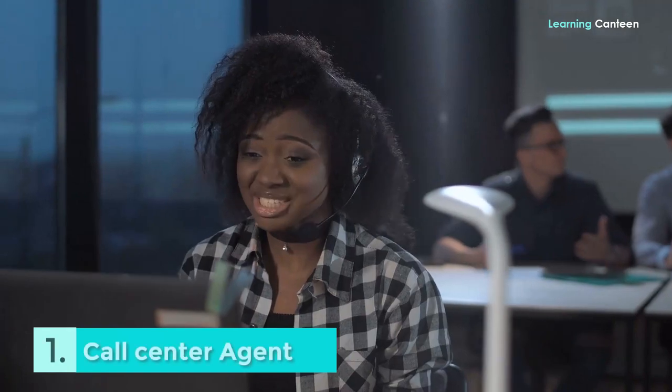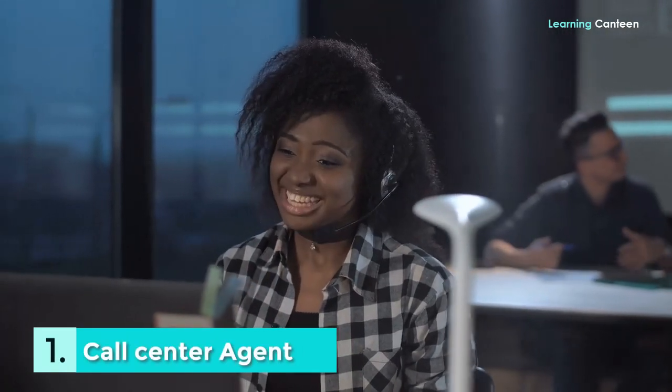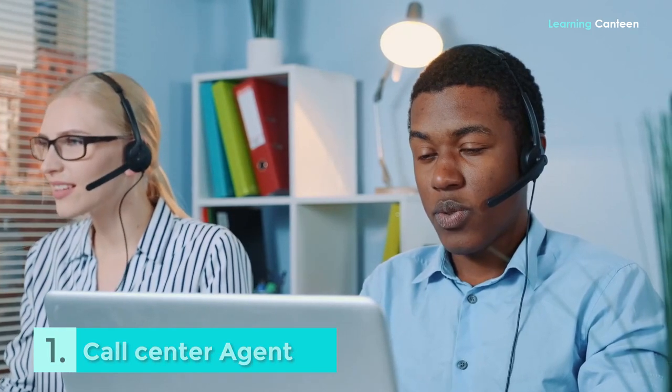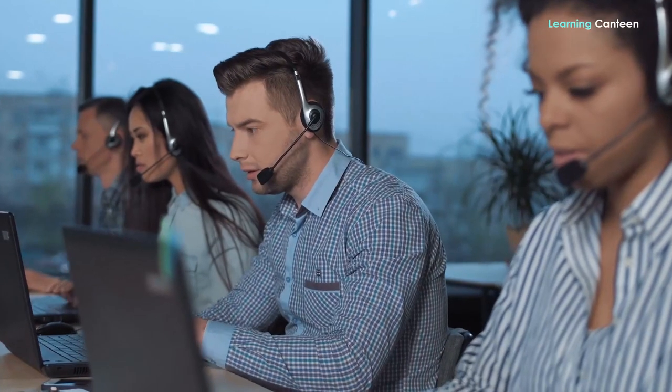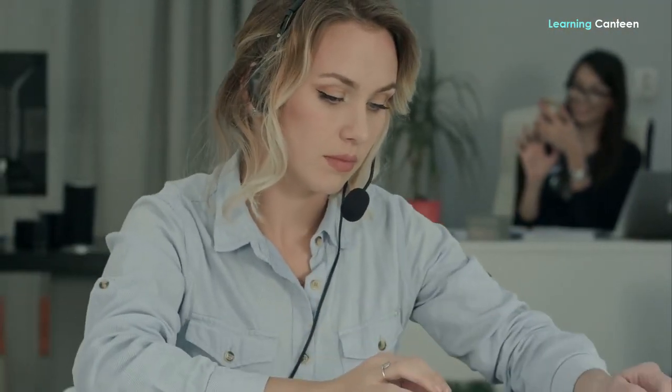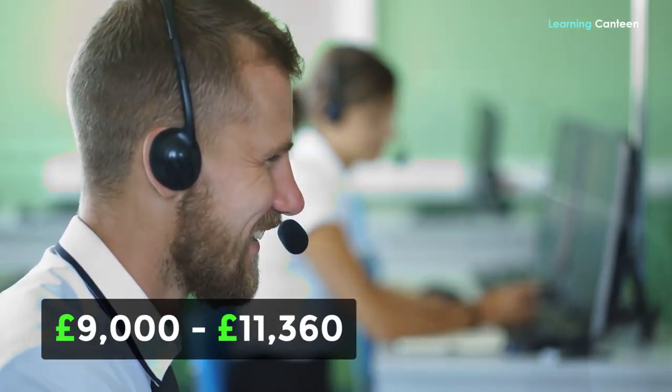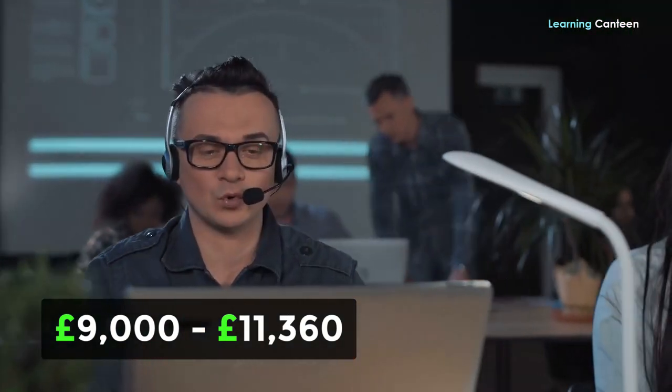Number 1: Call Centre Agent. If you have an aptitude for sales, are goal-oriented, and love engaging in conversation with people, you may want to think about working in a contact centre. Businesses want employees that are driven and always on the lookout for new customers in order to thrive and expand. The timetable is adaptable and may easily be modified to accommodate the hectic lifestyle of an overseas student. Part-time wage range every year: £9,000 to £11,360.